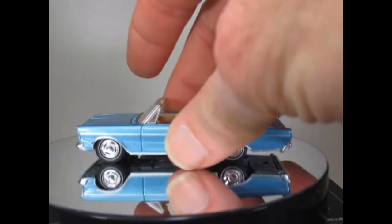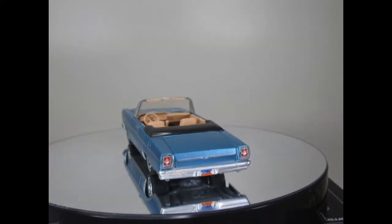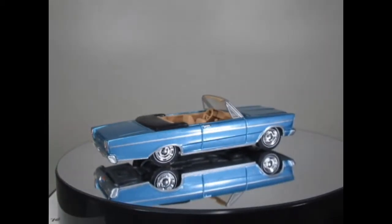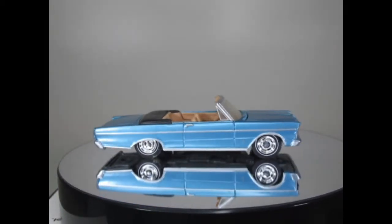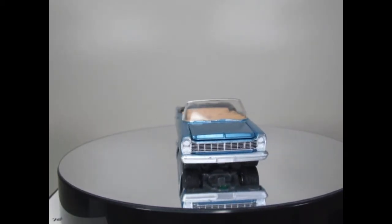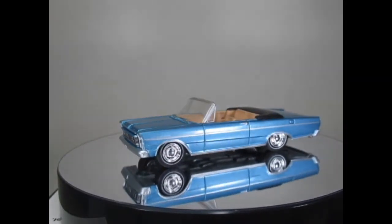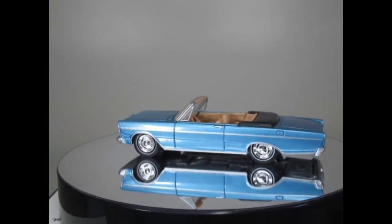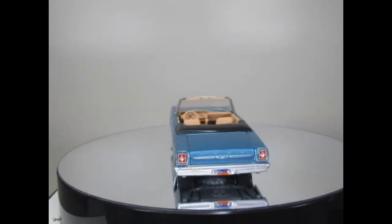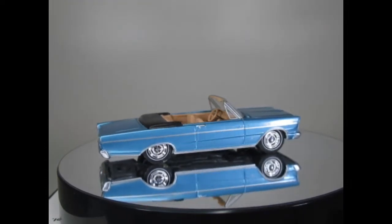Incidentally, there are 12 cars here and I'm showing them in order of my preference, so the first one I showed is probably my least favourite and the final one will be the star of the show. So this next one is in 10th place for me — it's a 1965 Ford Galaxy in a quite nice metallic blue. I've got a few Ford Galaxies here and some are the same casting, but this one is the convertible so there's only one of these.